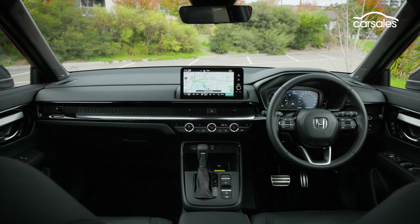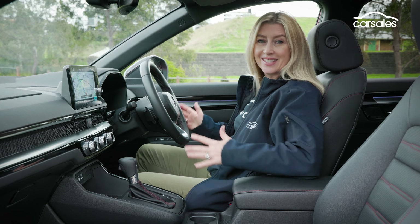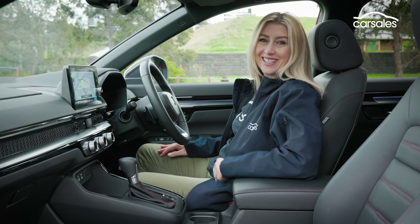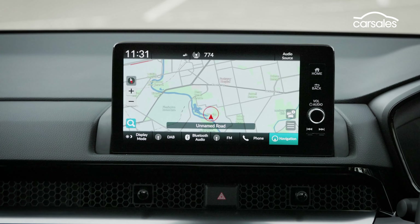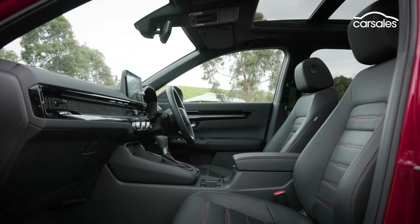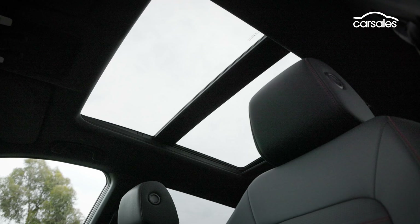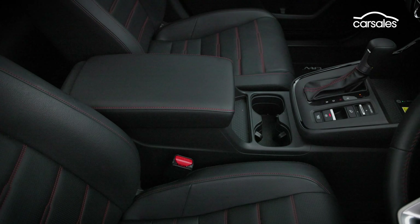The CR-V's interior leads with practicality and functionality, where it's not only easy to settle in and feel comfy, but you can easily find everything. Honda's design aesthetics lag behind the likes of Kia and Hyundai, but the fit and finish in the CR-V is top-notch. Heated electric adjust seats and good ergonomics are a win, and the CR-V also has a sunroof. Storage is stock standard — room for oddments, two cupholders and a lidded armrest. It's a familiar design.